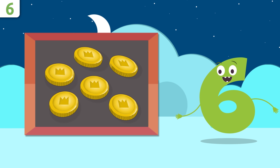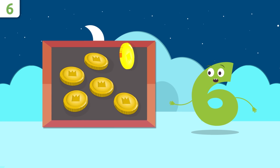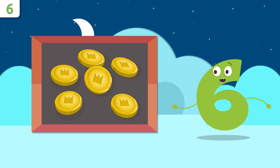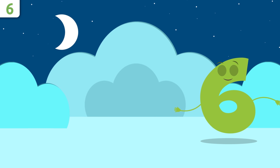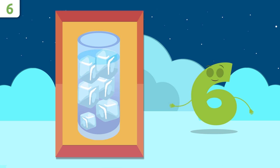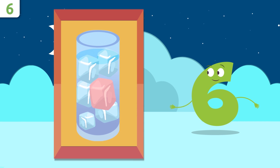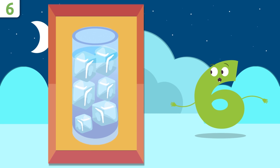Someone's dropped a few coins. How many are there? One, two, three, four, five, and six. There are six coins! And how many ice cubes are there in this glass? One, two, three, four, five, and six. There are six ice cubes!